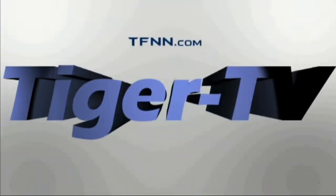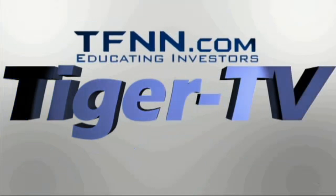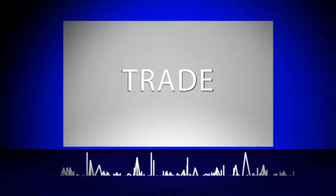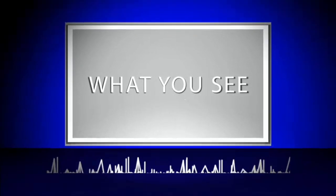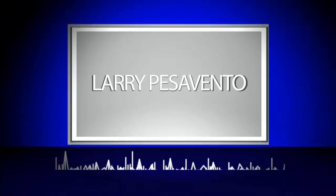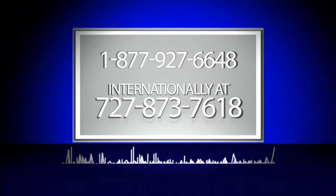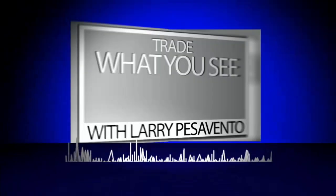The following is a presentation of TFNN. Trade what you see with Larry Pezzavento. Call now toll free at 1-877-927-6648, or internationally at 727-873-7618. Now, Larry Pezzavento.